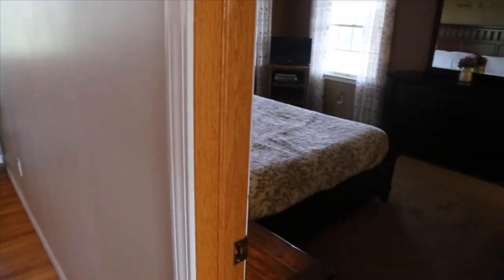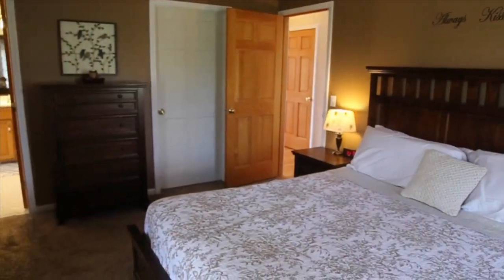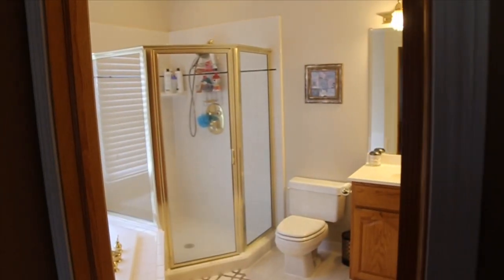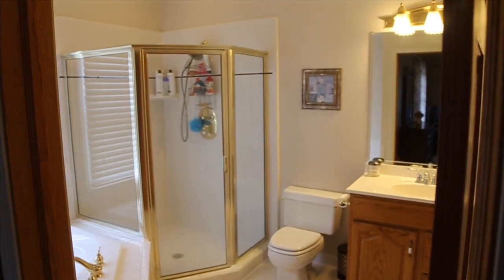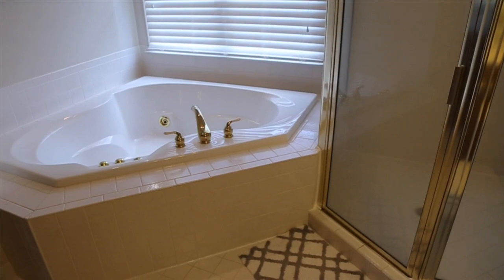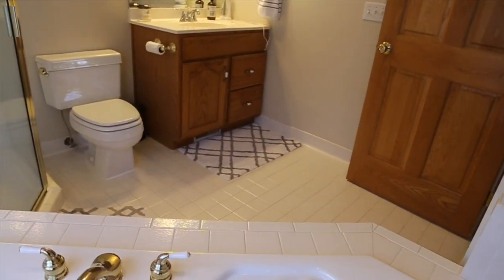This home has a first floor bedroom suite. In the suite you'll find a walk-in closet and a huge bathroom with a separate whirlpool tub and shower. And look at all the tile.